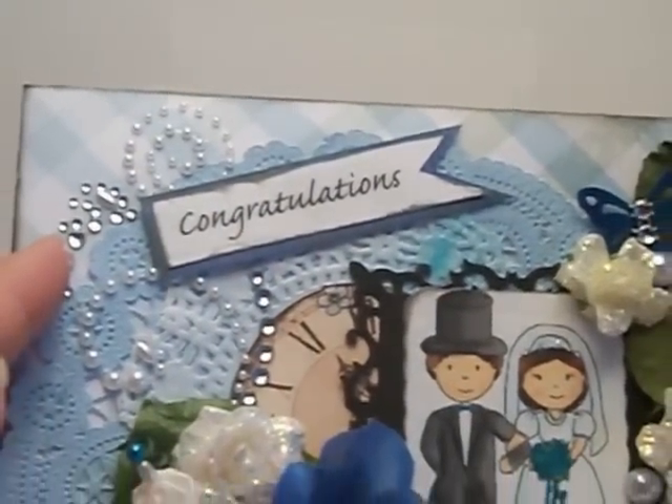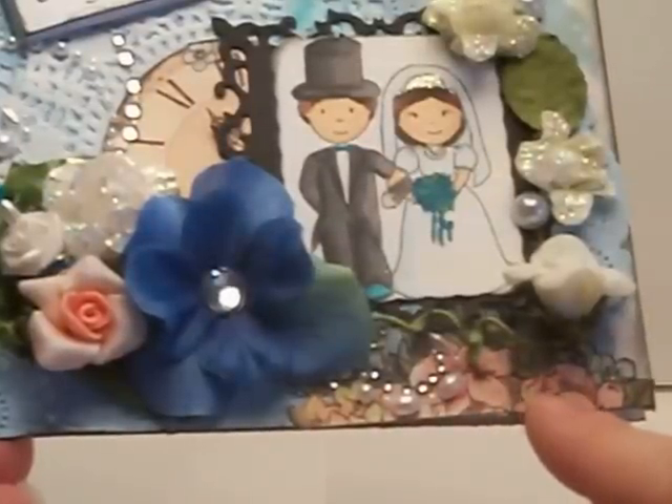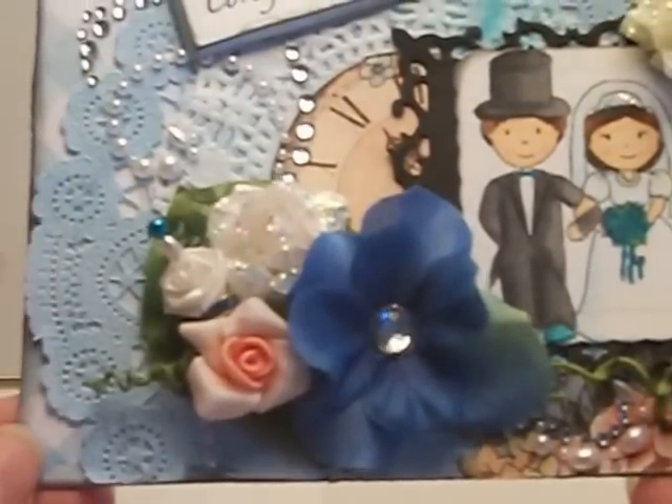I used some Prima Bling from my Design Team kit. Down here I fussy cut some of the flowers from the Graphic 45 Ladies Diary collection, and then I added some doilies in the background.